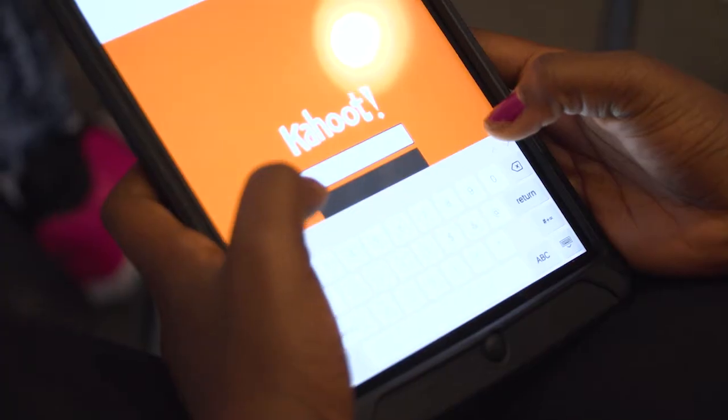The old style bookmobile came around during summers or something like that to neighborhoods and dropped books off. But this one is all digital and kids are learning how to borrow digital books. When it says download, you can only download to the app.